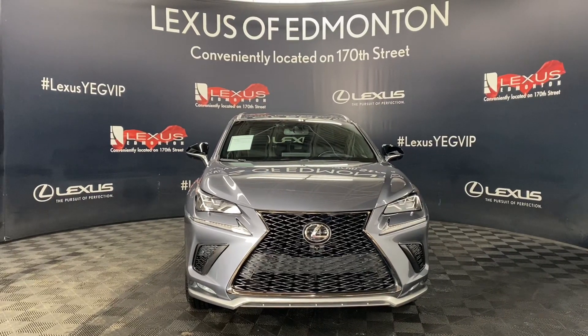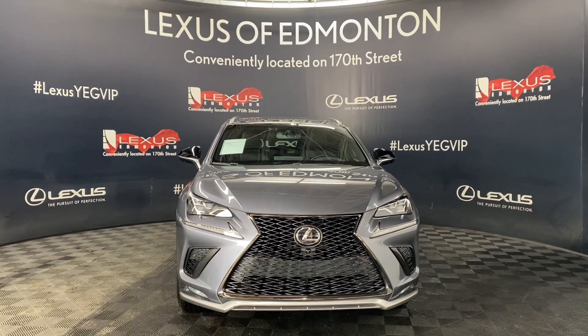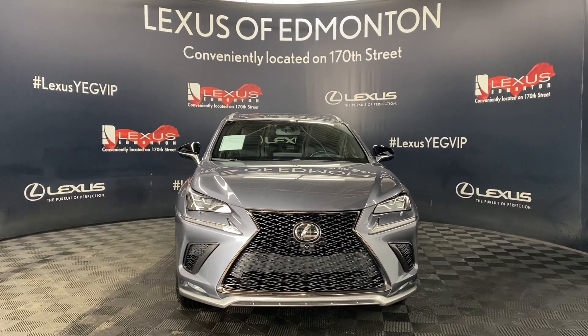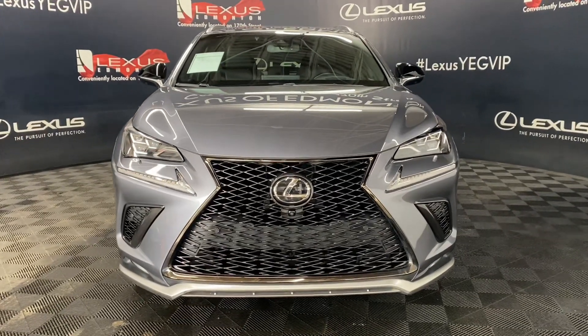Welcome to Lexus Femmington, located off 111th and 170th Street. Today we are looking at a 2019 Lexus NX 300 F-Sport Series 3 in the color Nebula Grey Pearl.